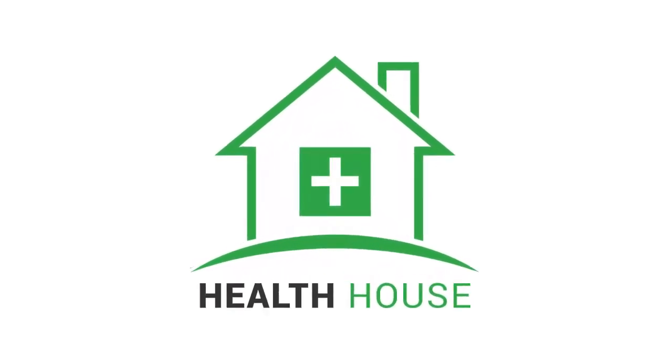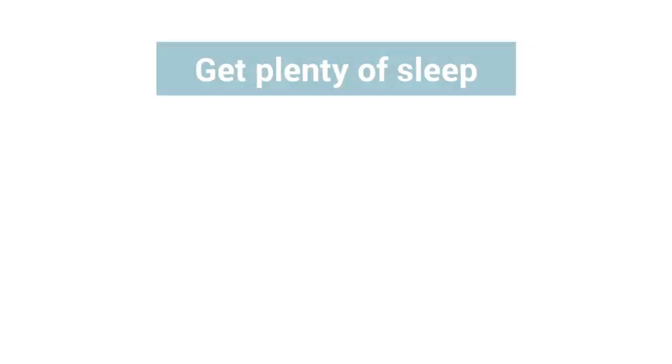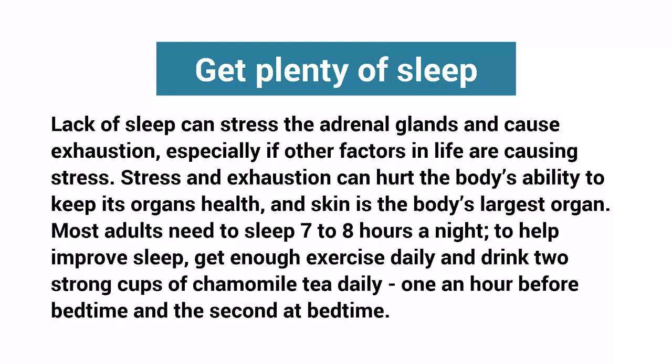Welcome to Health House. Six natural tips to keep your skin healthy. Tip one: get plenty of sleep. Lack of sleep can stress the adrenal glands and cause exhaustion, especially if other factors in life are also causing stress. Stress and exhaustion